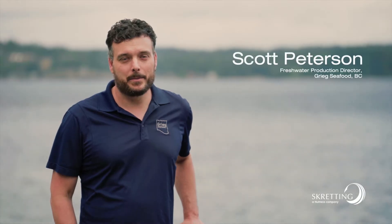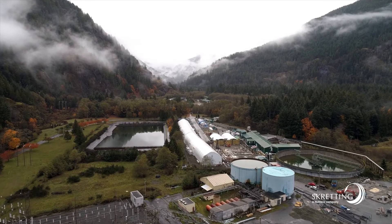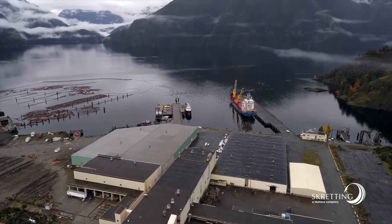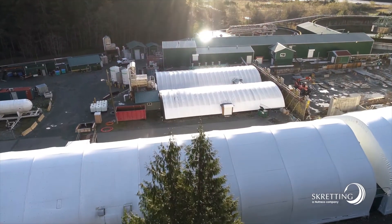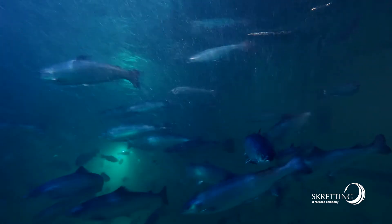My name is Scott Peterson, and I'm the Freshwater Production Director with Greek Seafood BC. The Gold River Hatchery is an Atlantic salmon hatchery. We bring in eyed eggs of Atlantic salmon and produce them through the various life stages until they're smolts. I'm really proud of the smolts that we produce at the Gold River Hatchery, and that's in thanks largely to the great product that Skretting produces. It helps us grow really good fish. We decided to work with Skretting as a supplier because they have demonstrated a very strong RAS R&D focus, and that is very important for us.